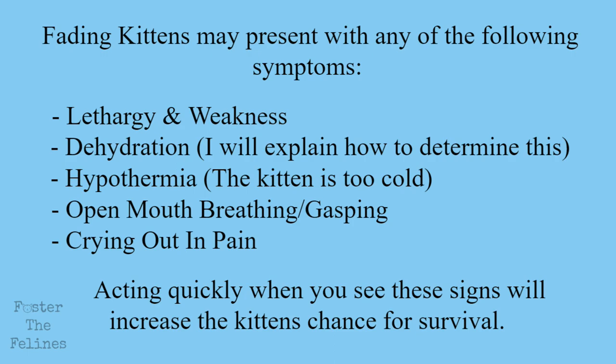Lethargy and weakness, dehydration, hypothermia, open mouth breathing or gasping, or crying out in pain. Acting quickly when you see these signs will increase the kitten's chance for survival. In this video, we will go over the steps you need to take in order to save a fading kitten.